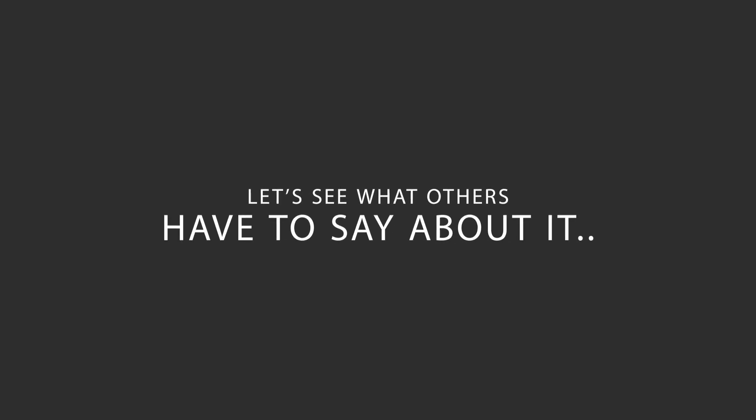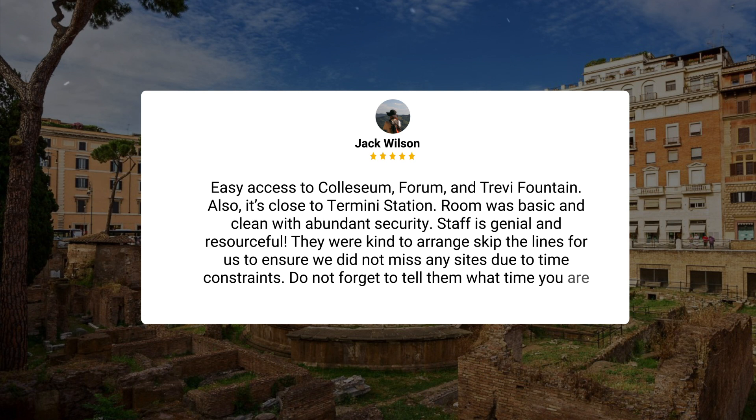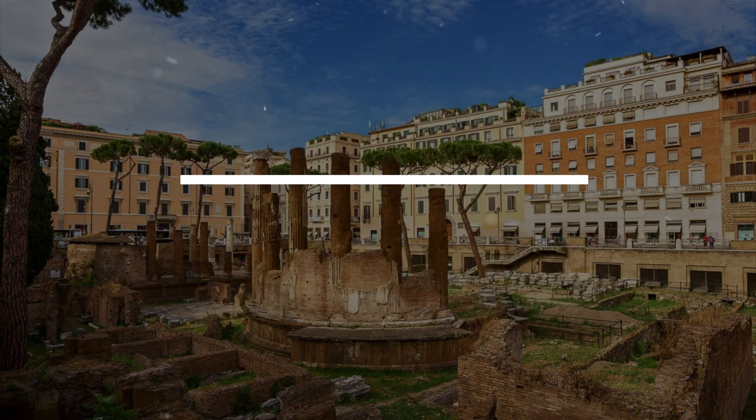Here's what other travelers have to say about this hotel. Easy access to Colosseum, Forum, and Trevi Fountain. Also, it's close to Termini Station. Room was basic and clean with abundant security. Staff is genial and resourceful. They were kind to arrange skip-the-line tickets for us to ensure we did not miss any sites due to time constraints. Do not forget to tell them what time you are coming.